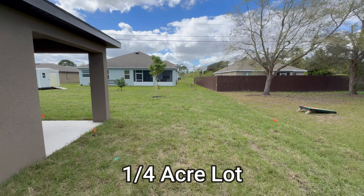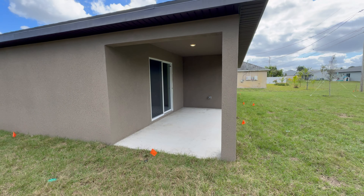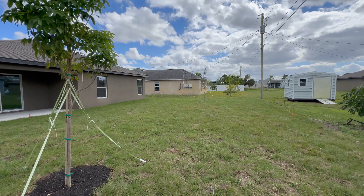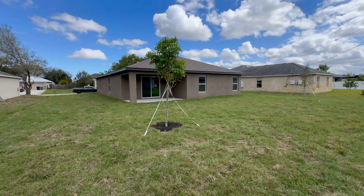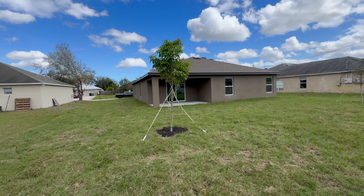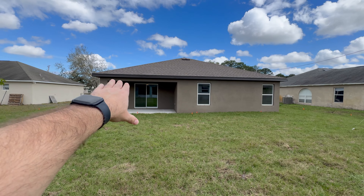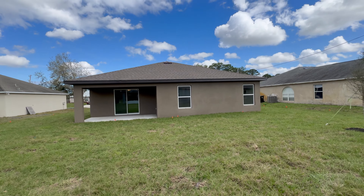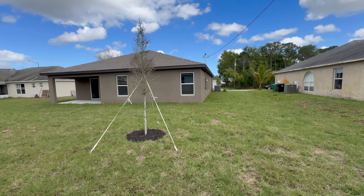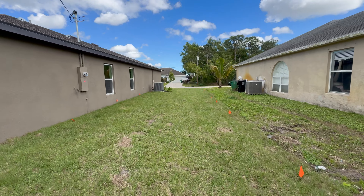This home is on a quarter-acre lot, which is a 10,000 square foot lot. You've got a nice size covered lanai. If you wanted to fence in the yard, depending on the type of fence you go with, you're looking at anywhere from $7,000 up to $12,000. This home does have a shingle roof. It does not have rain gutters — that's something I would recommend you do after closing. The home is on central AC.